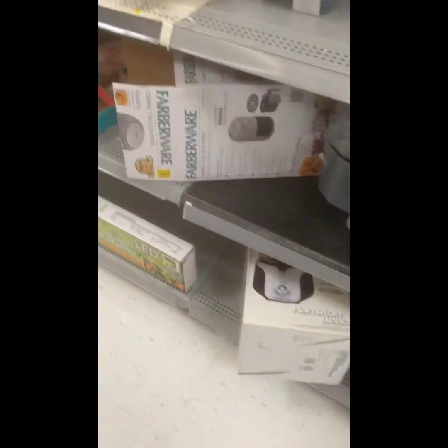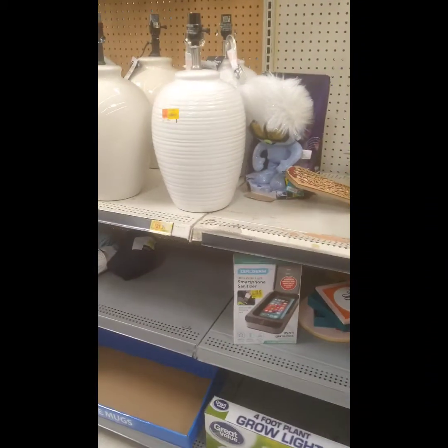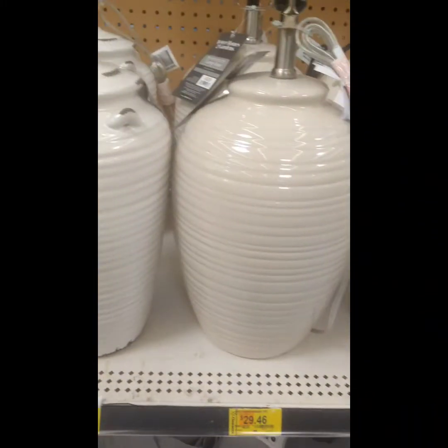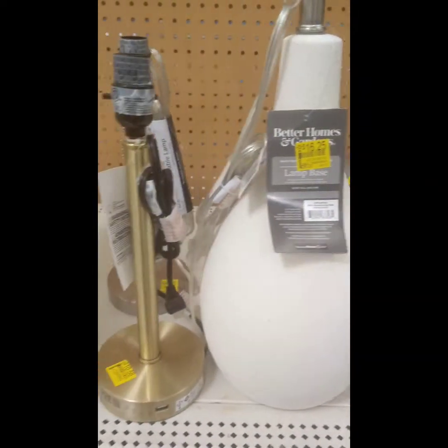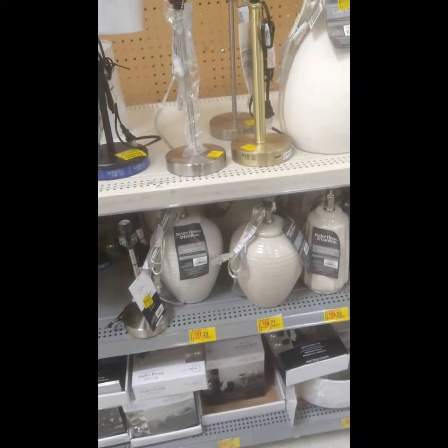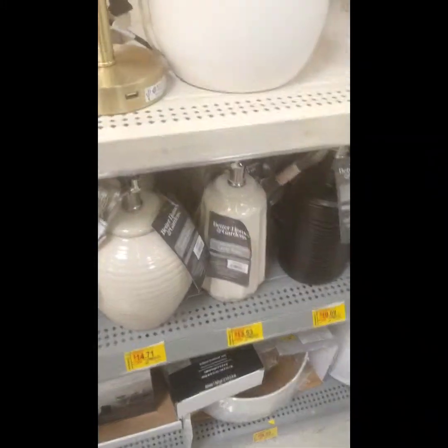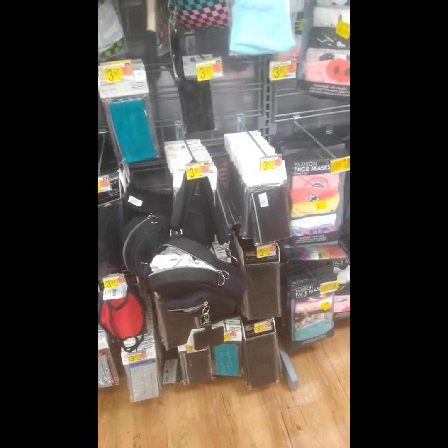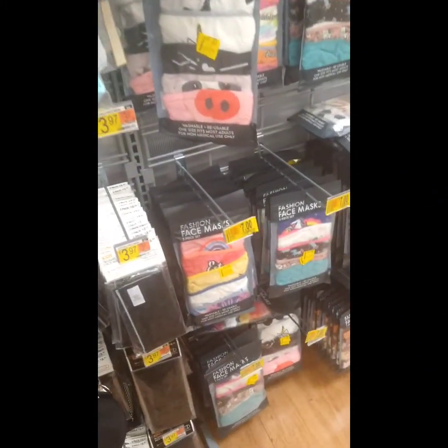Also, I got a bunch of lamps as you can see. Just check your stores on lamps and things like what I'm showing y'all, because this stuff goes down all the time — it drops and drops and drops.